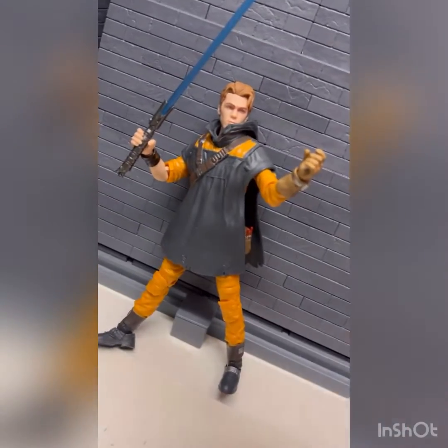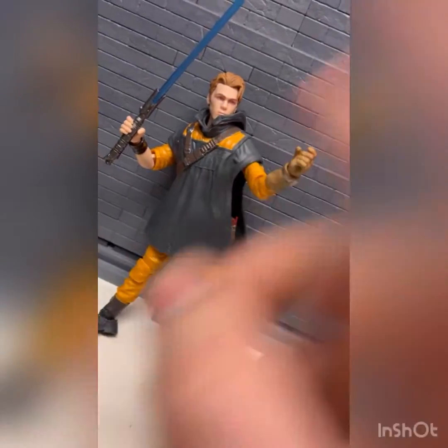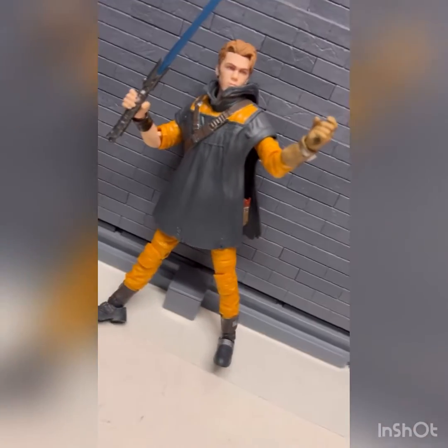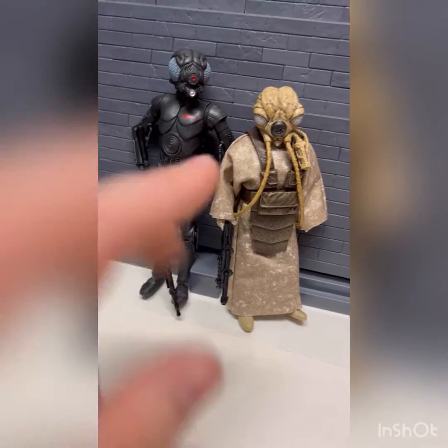It just came with his hood, so he's complete. Glad to have this because my other one — the normal one with the blue poncho — his arm snapped off the peg and it broke. So glad to have him. Next up is what I think is the Amazon exclusive two-pack.